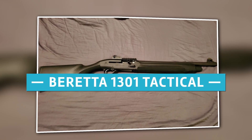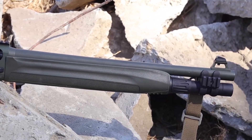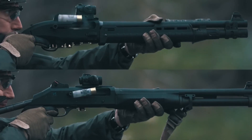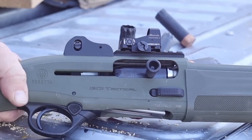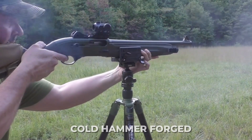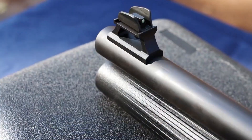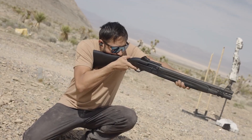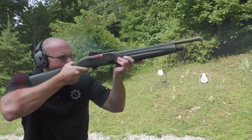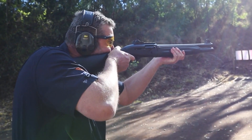Number 1: Beretta 1301 Tactical. Beretta's top law enforcement and home defense semi-automatic shotgun line has been updated with the introduction of the Beretta 1301 Tactical, the latest edition of the firearm. This state-of-the-art tactical shotgun features enlarged controls, a cold hammer-forged backbored barrel, and Beretta's ultra-fast blink gas operating system with a cross-tube gas piston that enables 36 percent faster cycling than its competition. Engineered to be highly dependable and simple to operate, this shotgun was designed to meet the needs of modern military operations.